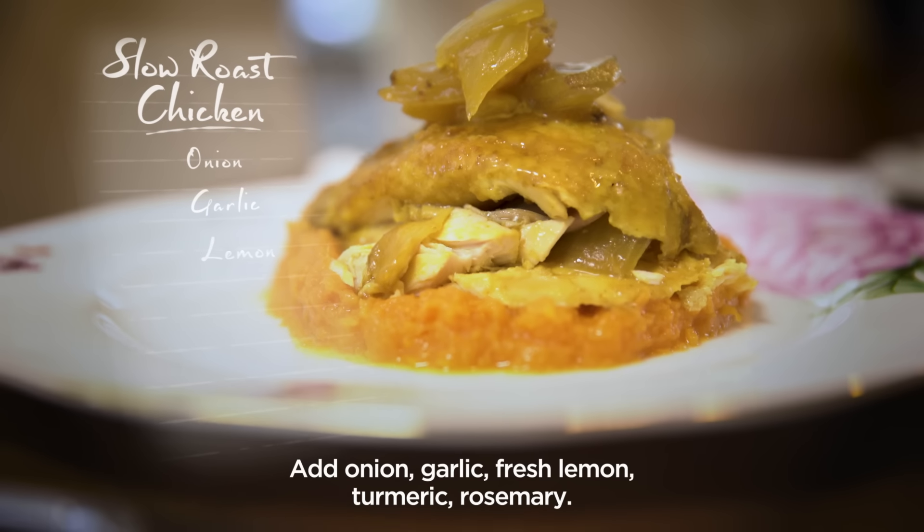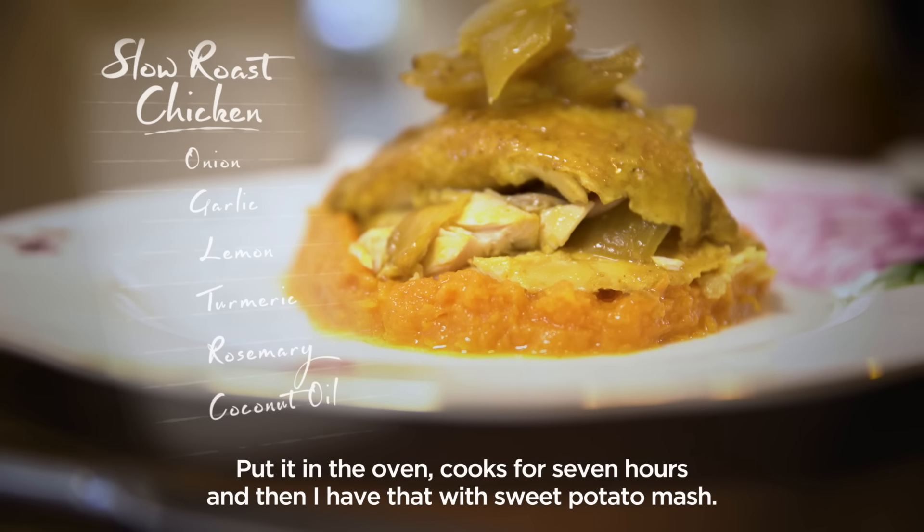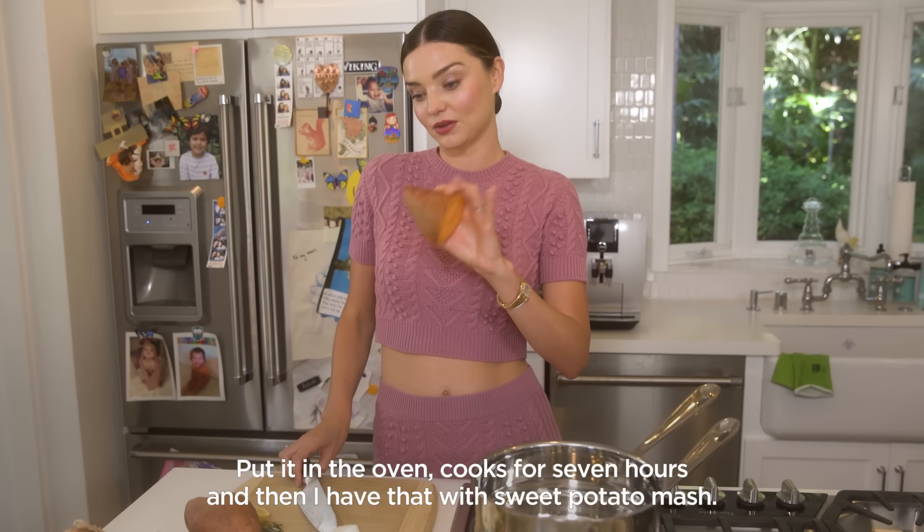I add onion, garlic, fresh lemon, turmeric, and rosemary. Put it in the oven — it cooks for seven hours — and then I have that with sweet potato mash.